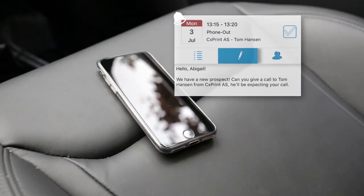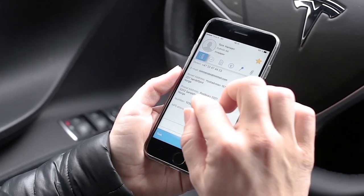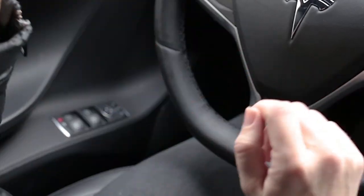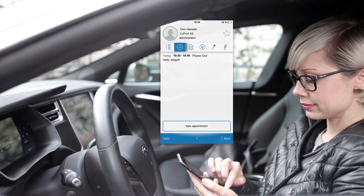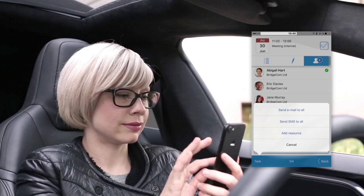I get notified by the app that I have a new task in my diary. A new prospect wants to meet up with me. Immediately, I get access to all his contact details. I call the prospect and set up an appointment to meet for lunch the following week.